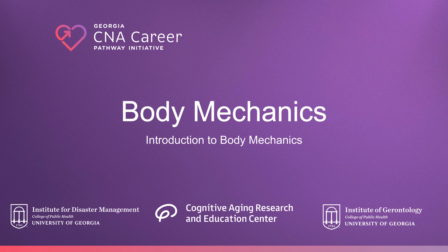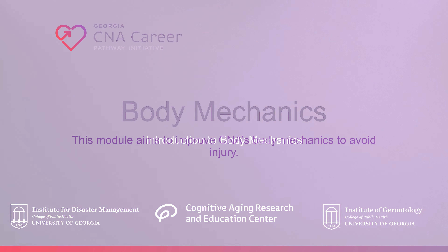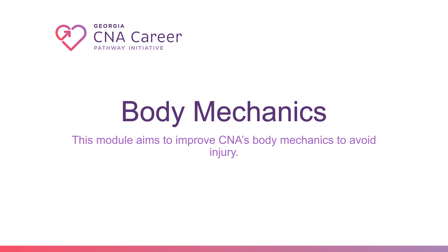Being a CNA is a physically demanding job. Whether working with clients on the job or doing repetitive motions, CNAs are at a high risk of injury. The purpose of this module is to improve body mechanics to avoid injury.